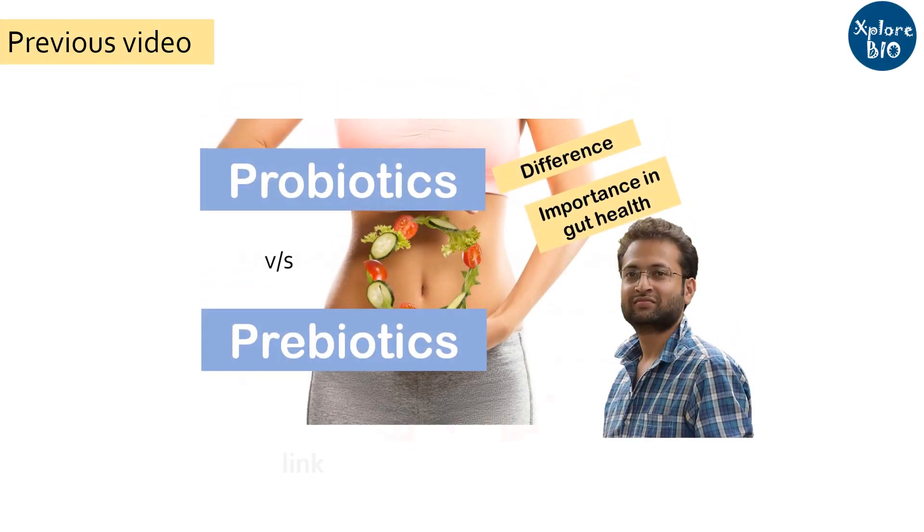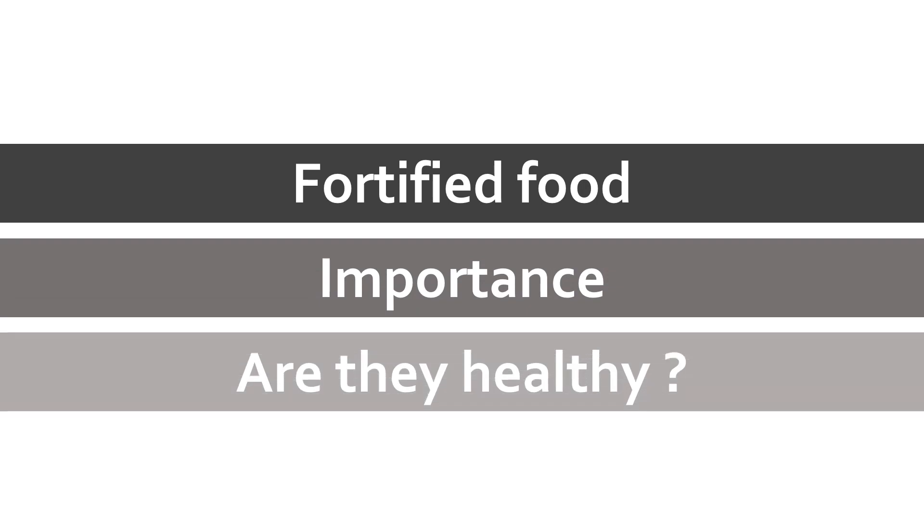In my previous video, we learnt about prebiotics and probiotics and how they play an important role in improving our health. In today's video, we will learn what are fortified foods, why they are important and are they healthy.